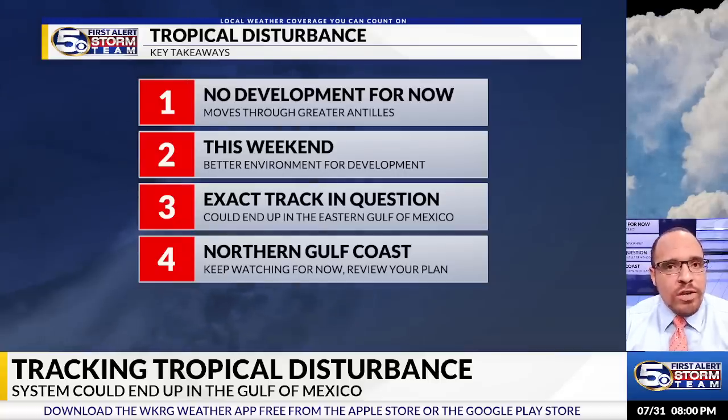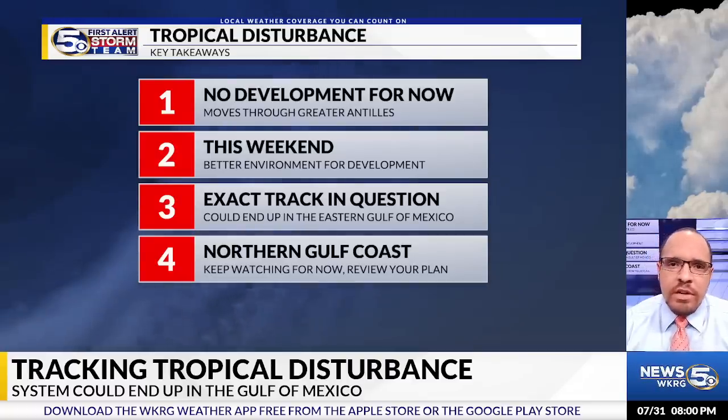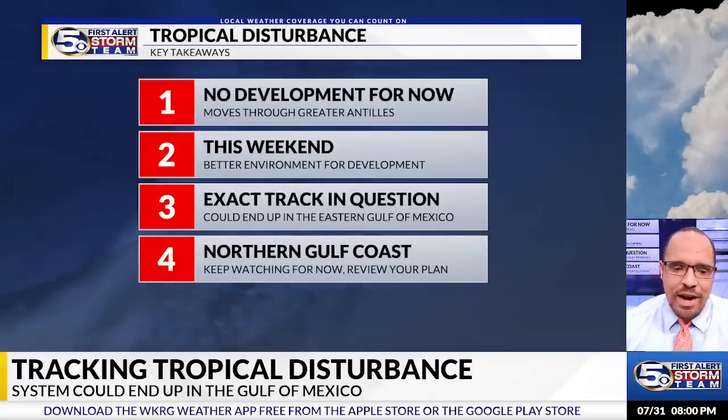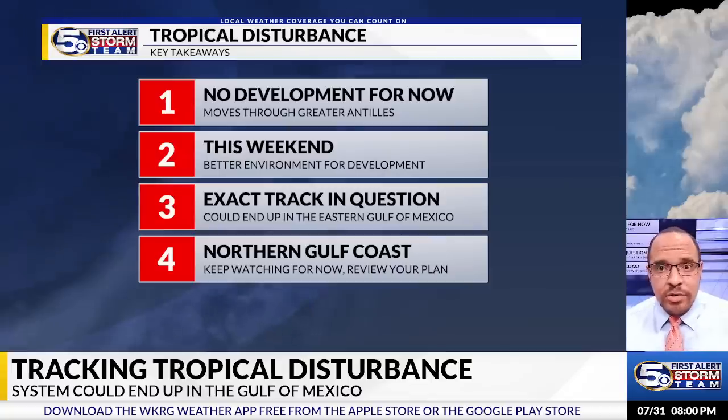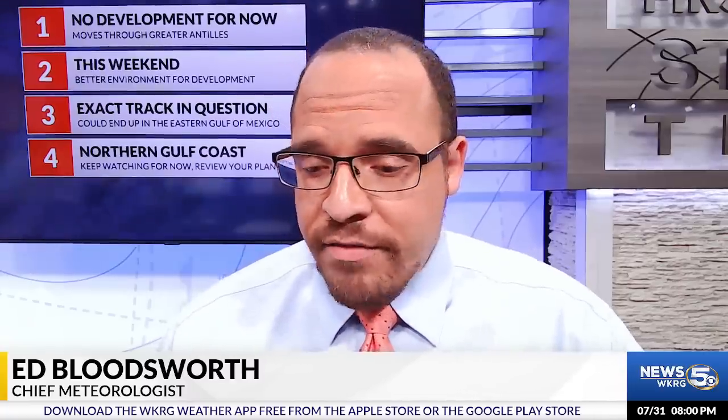For the short term, nothing you need to immediately worry about. I do think it's a good idea to look over your hurricane plan, just in case we get towards next week and may have to start putting some things into action. That is not set in stone at this point, but it's always a good idea to make sure your plan is up to date. We will continue to keep our eyes on this disturbance as it rolls west and potentially moves towards the Gulf of Mexico. You can download the WKRG Weather App for updates, and make sure you check back regularly on our website at WKRG.com.